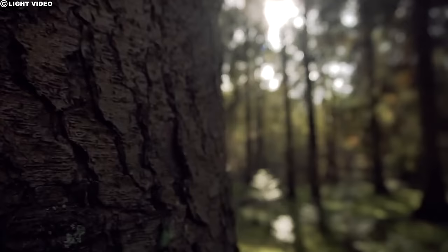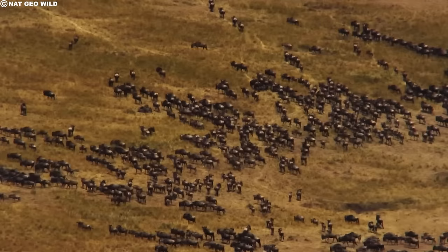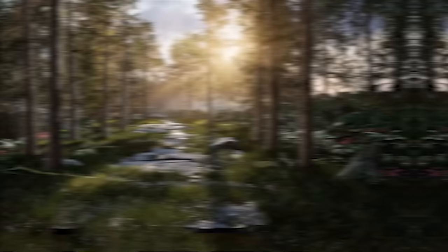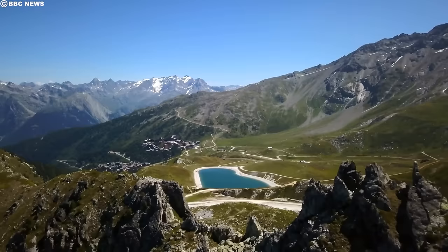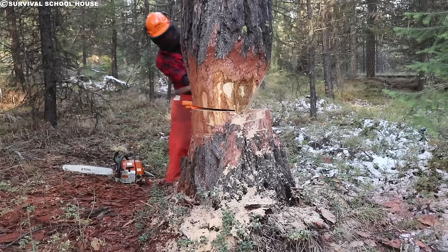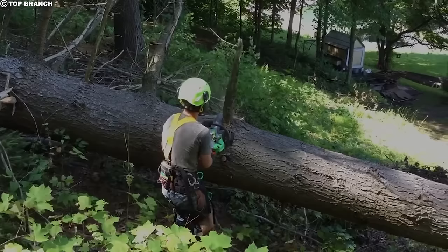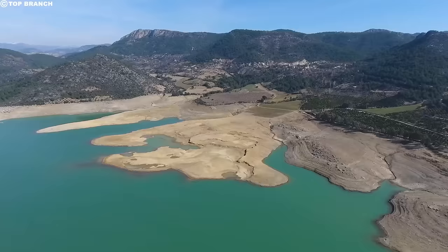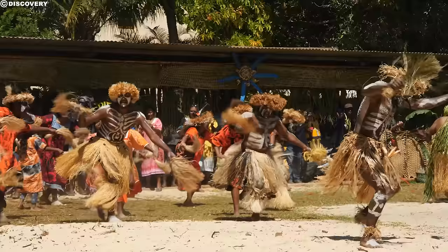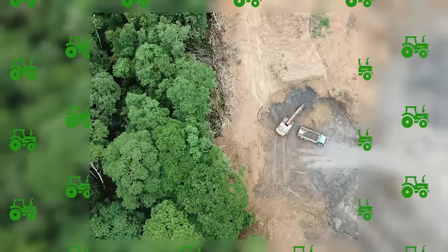Tree felling can have a devastating effect on the environment. Trees play a vital role in the ecosystem, providing habitat for animals and helping to regulate the weather. A tree's destruction can have a ripple effect on the surrounding ecosystem — animals that depend on the tree for food and shelter may be compelled to relocate, and the destruction can also affect the soil and water supply. Trees and other vegetation destruction can result in climate change, desertification, soil erosion, fewer crops, flooding, increased greenhouse gas emissions, and a variety of problems for indigenous people.